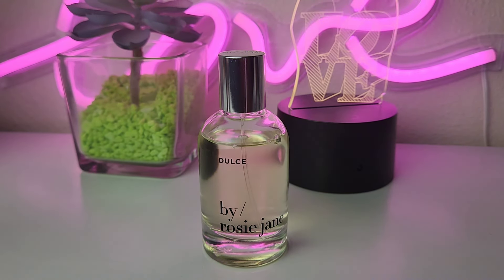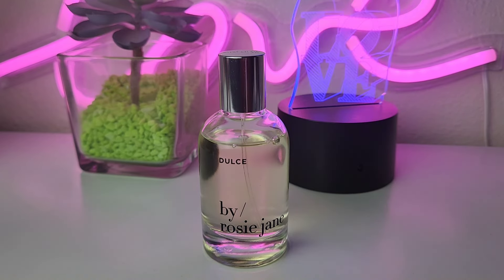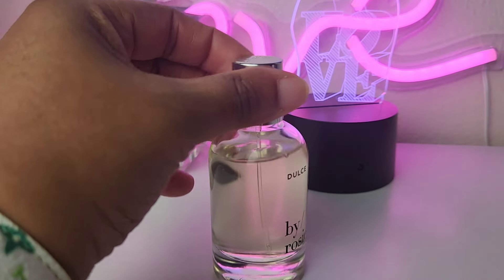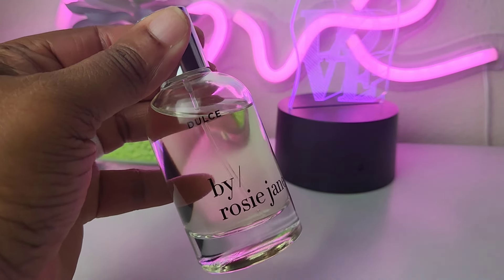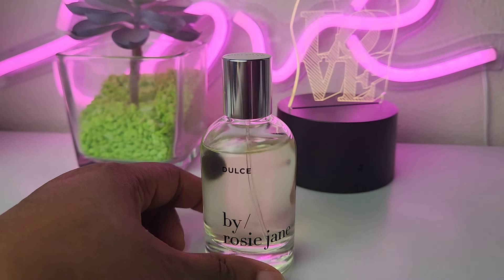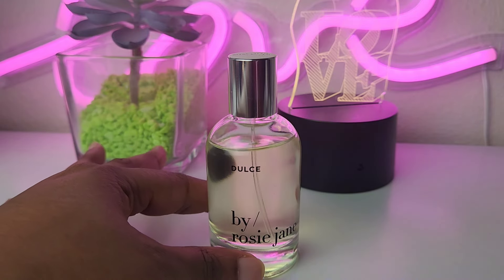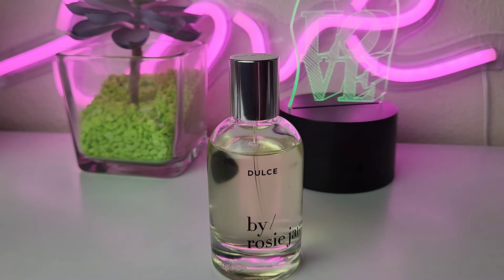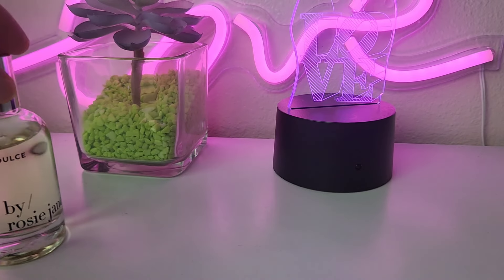Next up is Dulce by Rosie Jane. Y'all, if you spray a little bit on your clothes you will still smell it the next day. This is the ultimate chocolate and vanilla fragrance and my juice is turning a little yellow now — it used to be so clear. These last couple I showed you are a little bit more mid-range — not necessarily cheapies, but not high dollar either. They're affordable, maybe $70–$80 something like that. But I love Dulce by Rosie Jane.